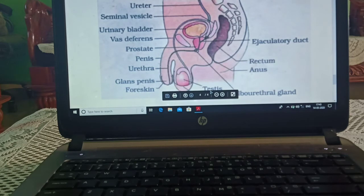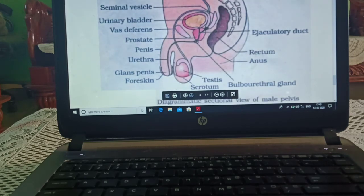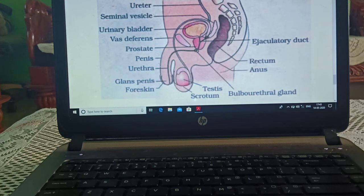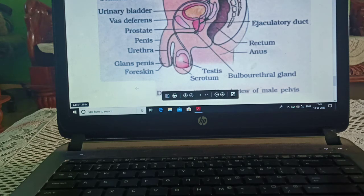Now this is the longitudinal section of the male reproductive system — a diagrammatic section of the male pelvis. We can identify: urinary bladder, ureter, seminal vesicle, vas deferens, ejaculatory duct — the duct which takes out sperms — anus, penis, prostate gland, urethra, glans penis, head of penis, foreskin, bulbo-urethral gland, testis, and scrotum.